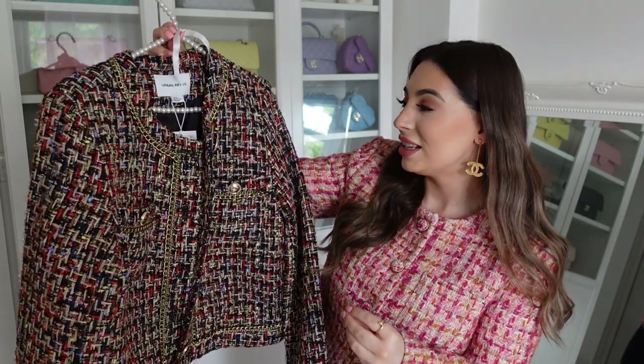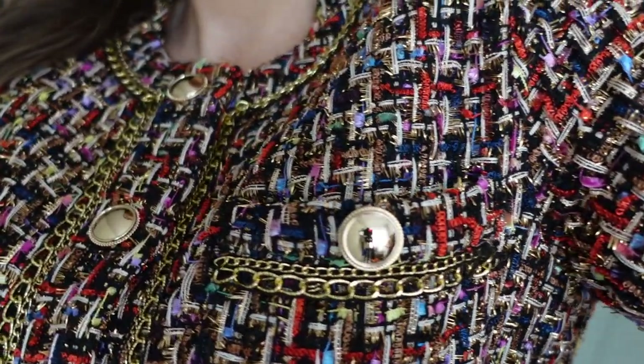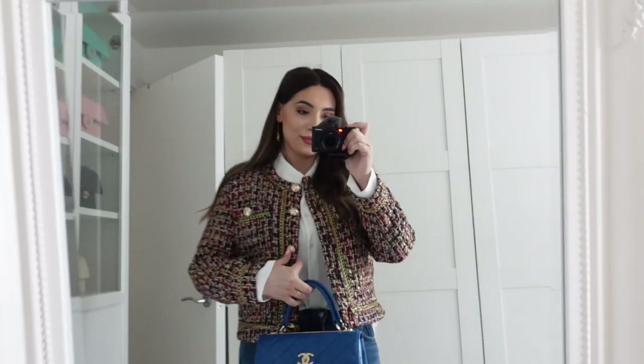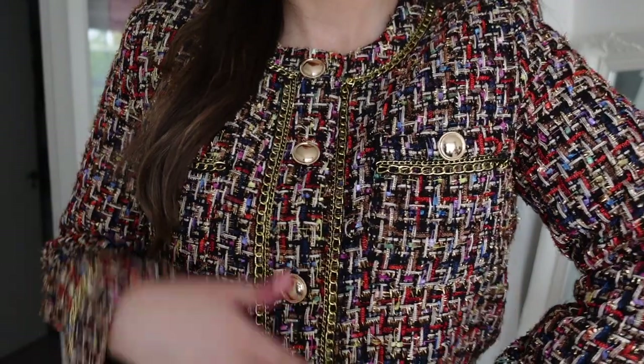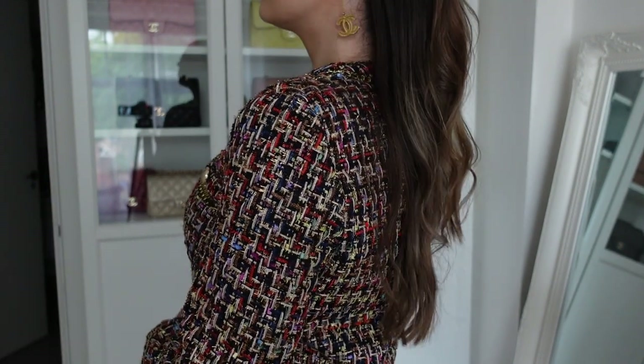This next jacket looks so luxe and expensive because of all the colors — you can see the beautiful chain detail as well. It's quite a dressy jacket, but I want to show you how you can wear it more dressed down with jeans. A blue pair of jeans will pair so nicely with this jacket because of all the colors, including some blues. A jacket like this from Chanel would cost you probably more than 13K for sure with all this detailing and this beautiful tweed.